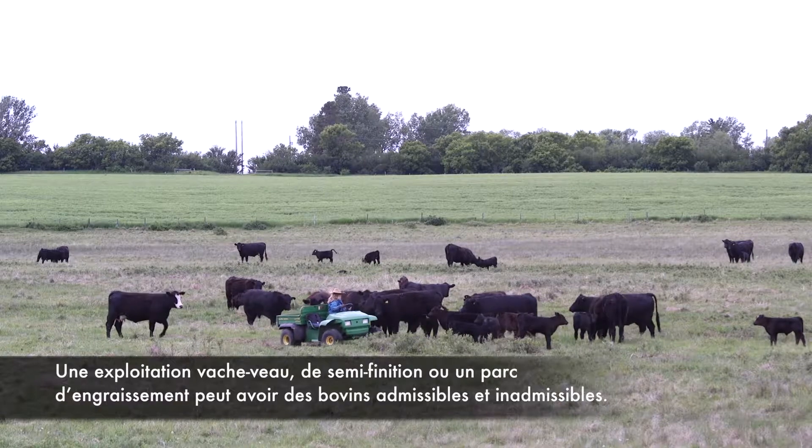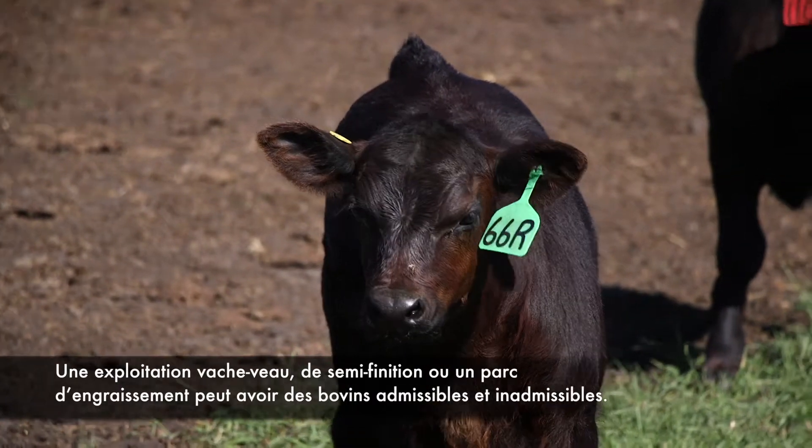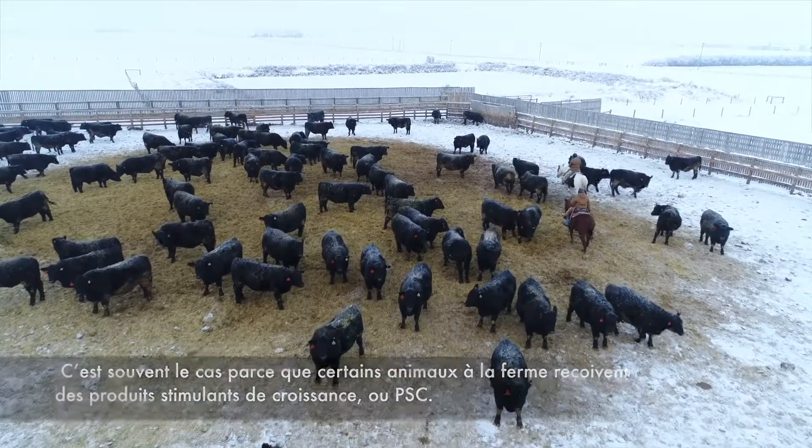An EU-registered cow-calf backgrounding or feedlot operation may have both eligible and non-eligible cattle. Often this is because some animals on the farm are given growth-enhancing products, or GEPs.